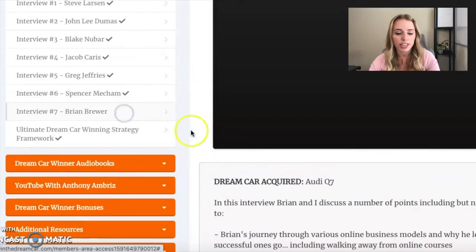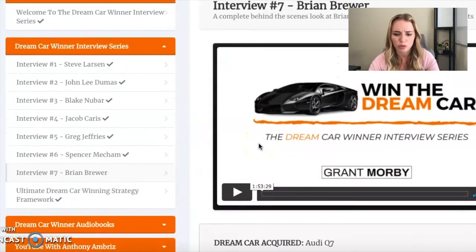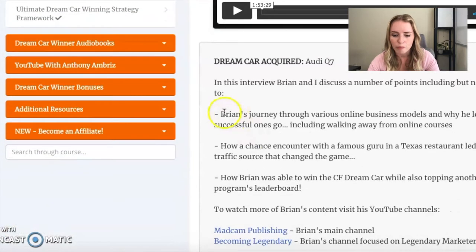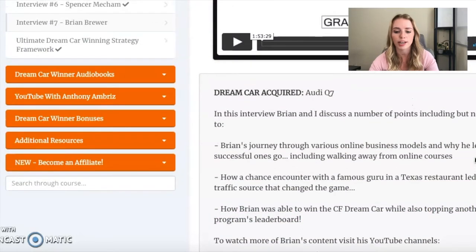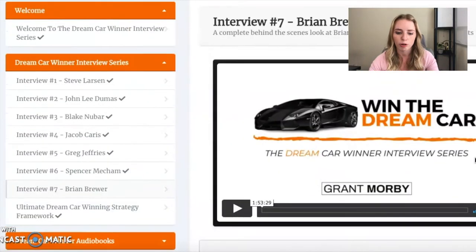The newest update is Brian Brewer — almost a two-hour interview. You can learn about Brian's journey through various online business models, how a chance encounter with a famous guru in a Texas restaurant led to a new traffic source that changed the game, and how Brian was able to win the ClickFunnels Dream Car while also topping another affiliate program's leaderboard. Brian isn't just focusing on ClickFunnels, so you can learn about how he did that in other programs too.